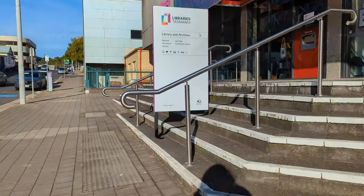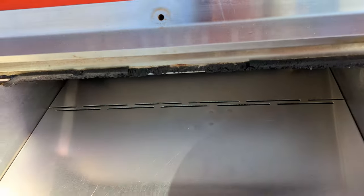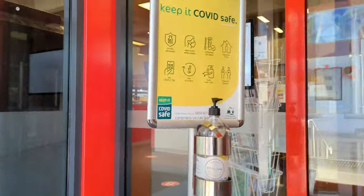I have a couple of errands to do in town anyway so I'm going to make a day of it. I live in northwest Tasmania and there's not too much here compared to a big city but there is a cute little library so I'm going to stop in there first and get some work done on my laptop for a couple of hours before lunch.